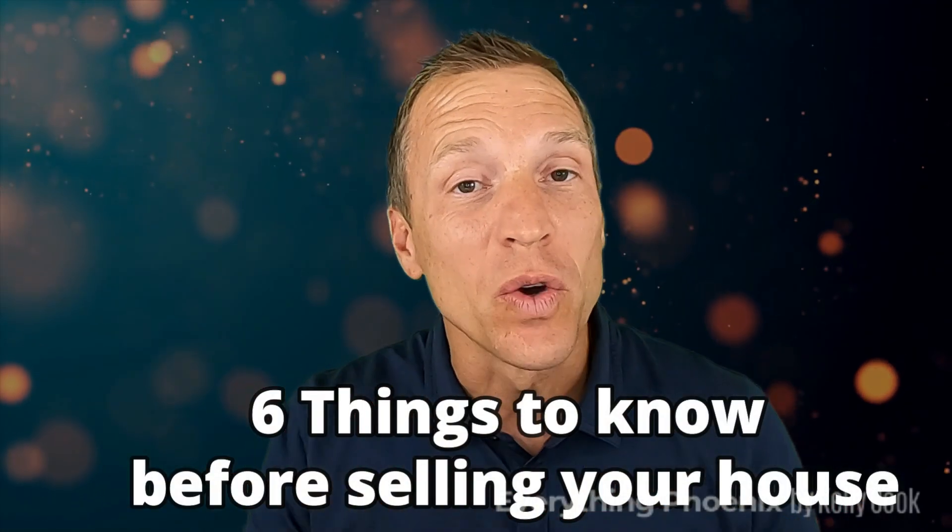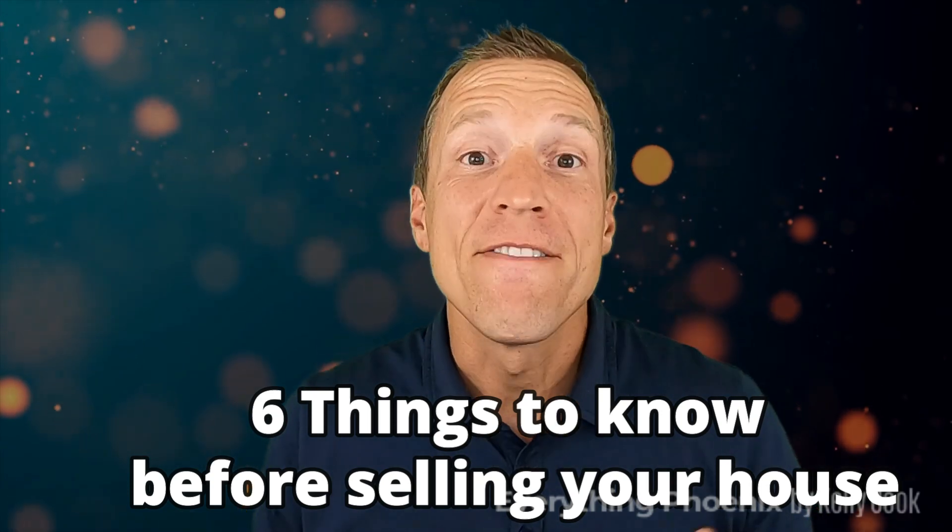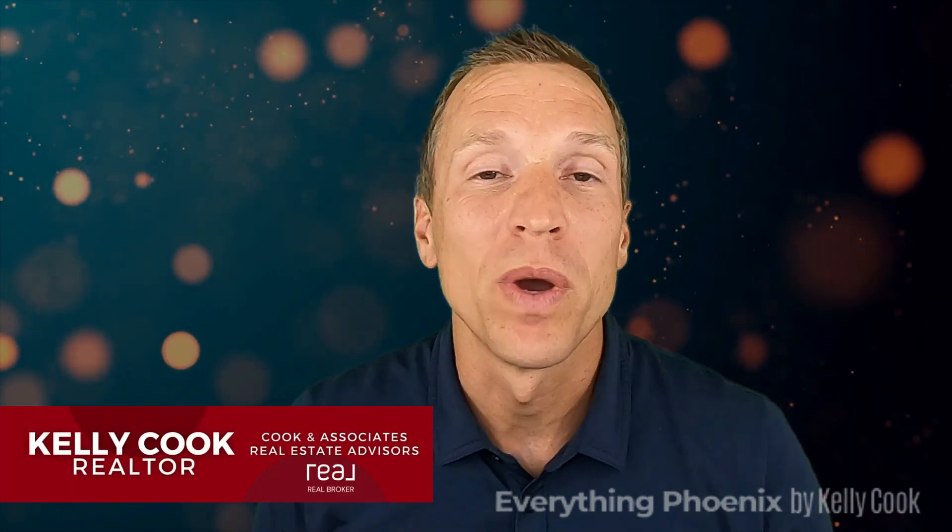What are the top six things you could do to sell your house efficiently and for the most money possible? If you're looking to sell, this video is for you. Hey guys, Kelly Cook with Cook and Associates Real Estate Advisors. We want to jump into those six things right away so you can make that list, check it twice, and get these things ready for your house to achieve top dollar.